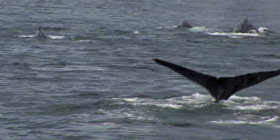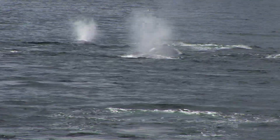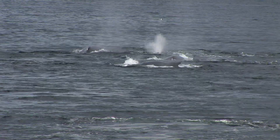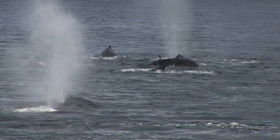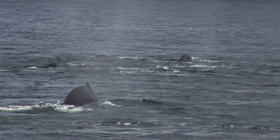You can identify the humpback from other whales by their very obvious humps and black tail. Their long black-and-white tail fin is almost a third of their whole body weight.